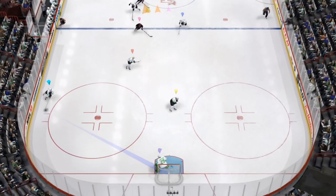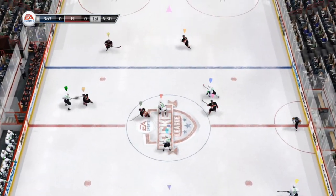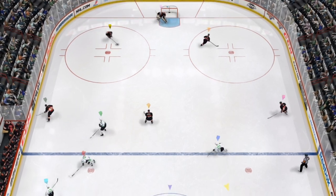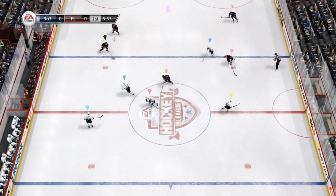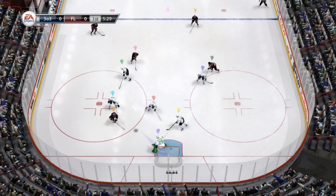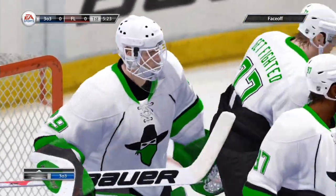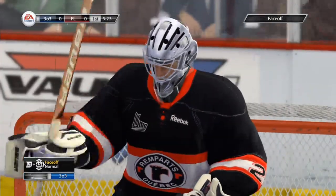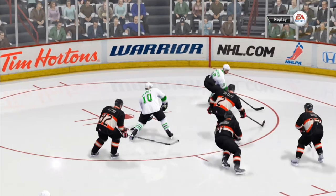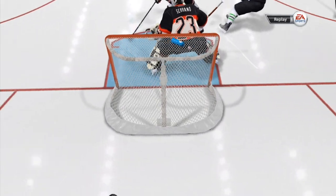York, he'll break up that attempt to get into the zone with that check. To York, through center, back back. Good poke check — squeezes the legs together, that's the only way he was going to stop that. Goaltender reading the offensive moves, that's what he did and he denied the opportunity. That's conserving energy — this goaltender, he just stood there and made the save.